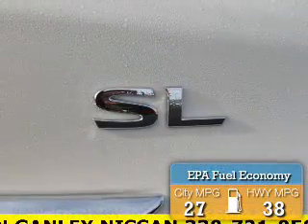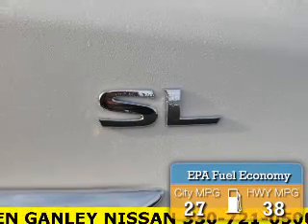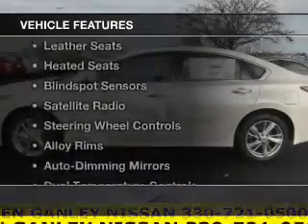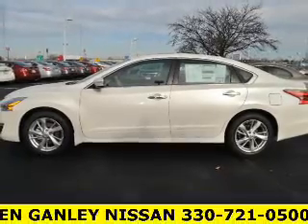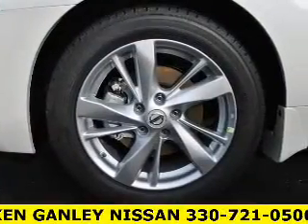Great fuel efficiency saves you money by requiring fewer trips to the gas station. The features include a sunroof, heated steering wheel, leather seats, heated seats, and blind spot sensors.